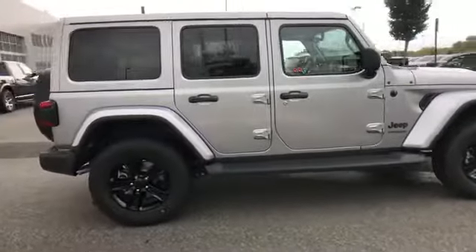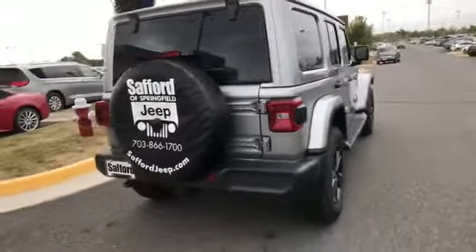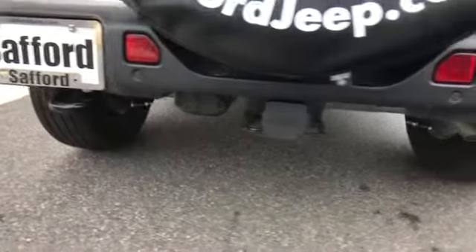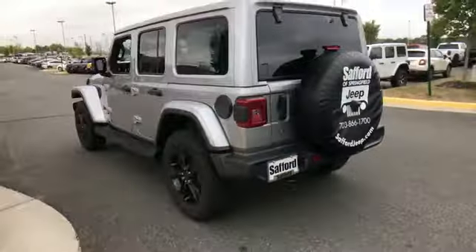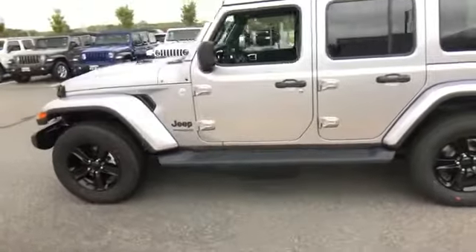Running boards and side steps, pass-through rear seat, Bluetooth, brake assist, keyless start, roll bars, auto climate control, keyless entry, steering wheel audio controls, engine immobilizer, automatic headlights, auxiliary input, aluminum wheels, and leather wrapped steering wheel.